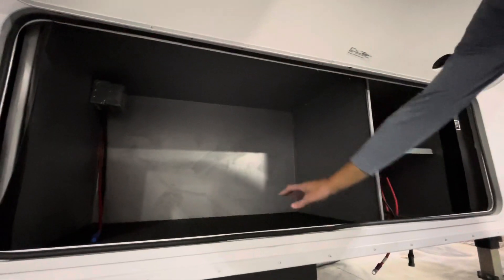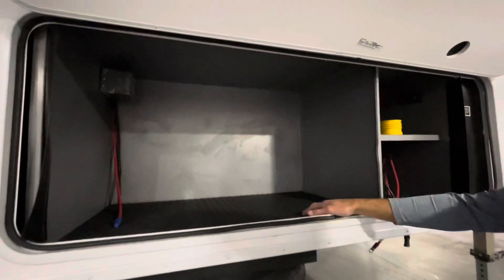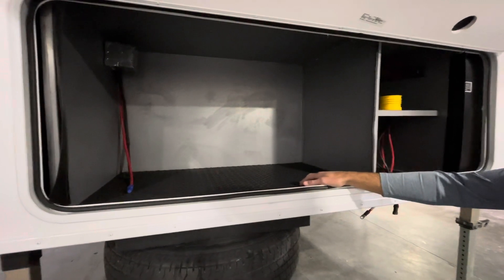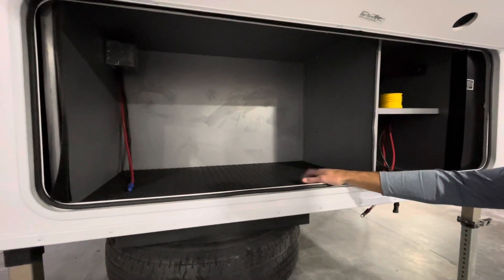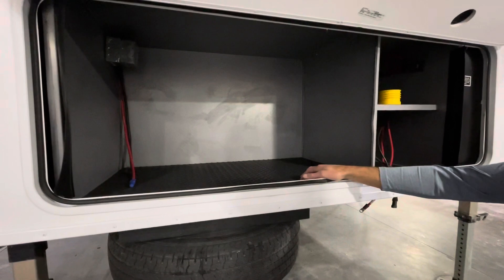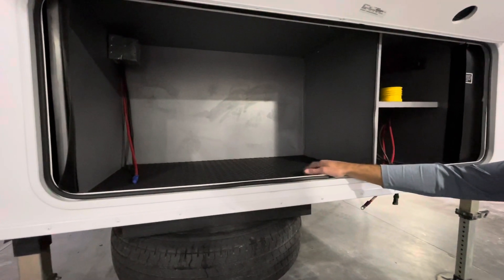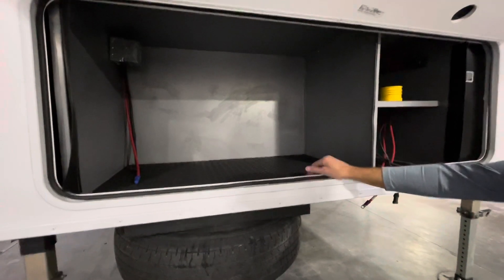On over to our storage compartment — it doubles, obviously, with the GenPrep package for a 5500 Onan propane generator. Jayco does a great job of prepping it, so it's a very easy install, and we always have the generators in stock.